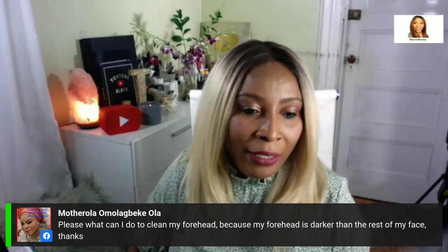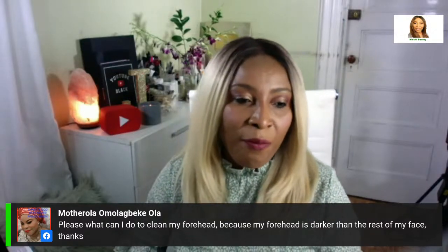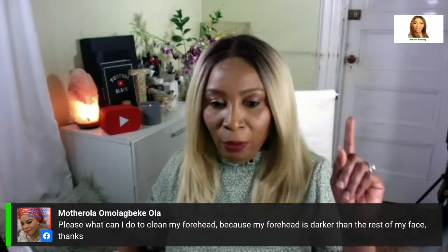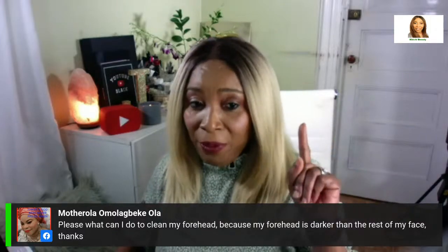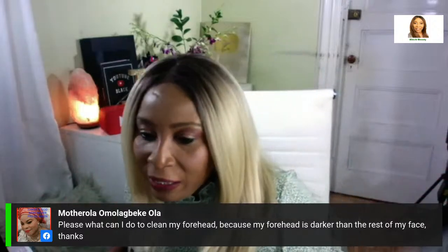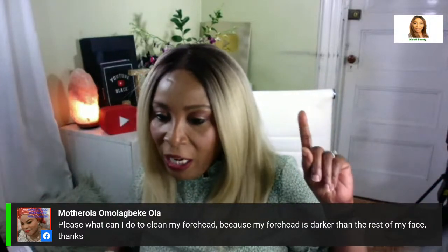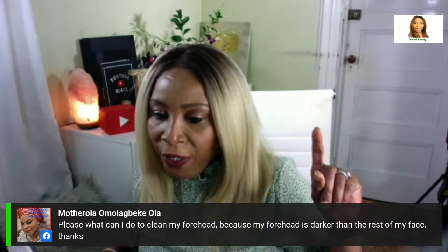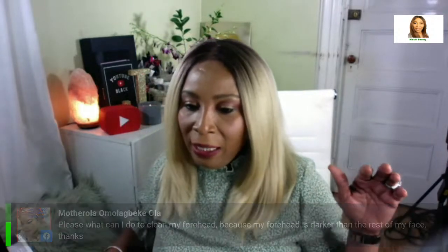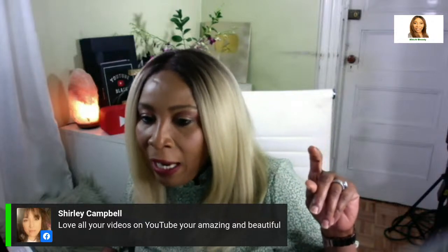A question from the chat: 'Please, what can I do to clean my forehead because my forehead is darker than the rest of my face?' We get this question a bit, so we're going to discuss it. Also, a comment from Cheryl: 'Love all your videos on YouTube, you're amazing and beautiful.' Thank you for that.